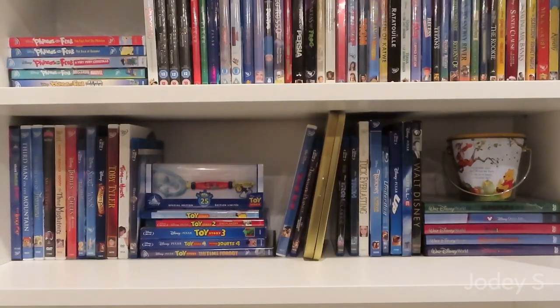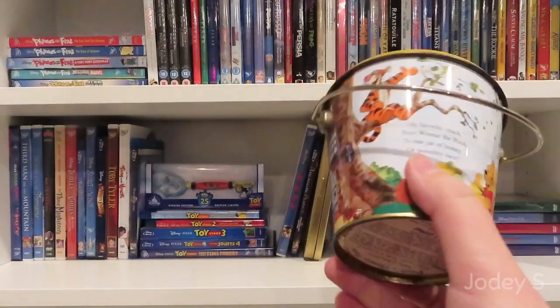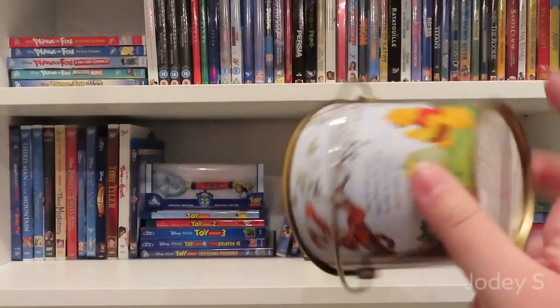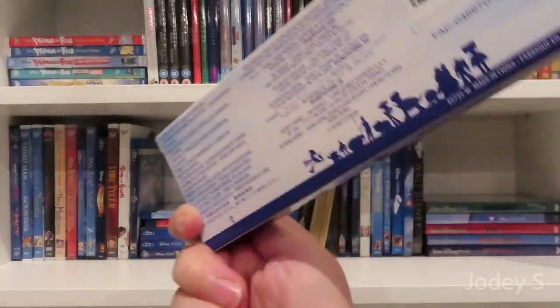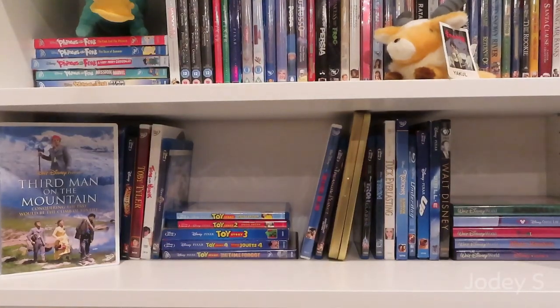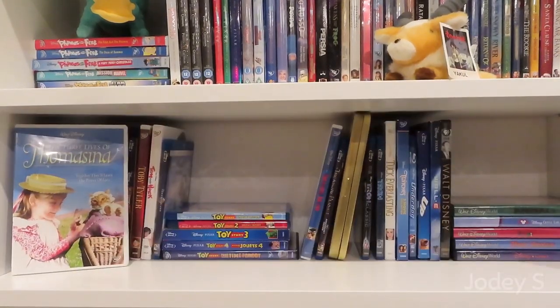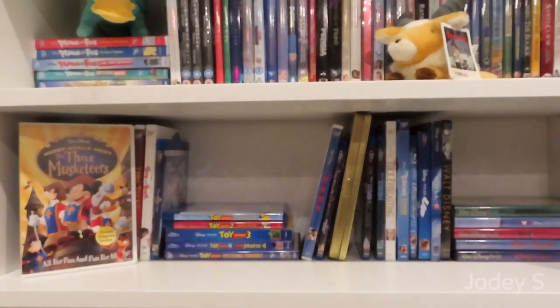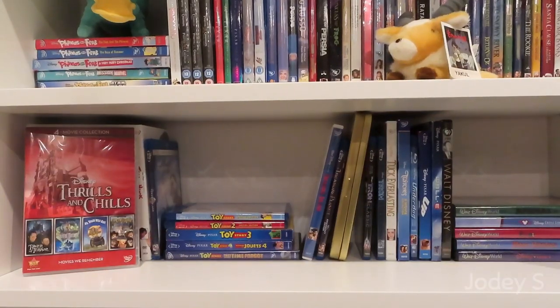On the next shelf I have two little things: a Winnie the Pooh tin I got at Disneyland a long time ago that used to have chocolates in it, and a 25th anniversary key for Toy Story. A combo pack of That Darn Cat and That Darn Cat. Third Man on the Mountain. The Three Lives of Tomasina. The Three Musketeers: Mickey, Donald, and Goofy. The Thrills and Chills four-movie collection, which includes Tower of Terror, The Haunted Mansion, Mr. Toad's Wild Ride, and The Country Bears.